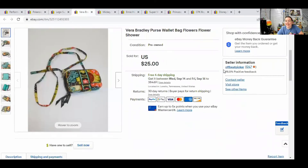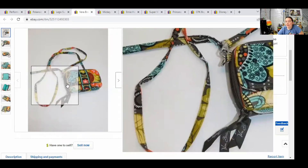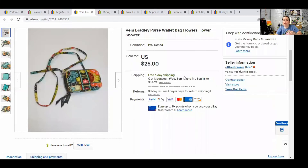Next, we have a Vera Bradley wallet. You can use Google Lens if you need to identify which pattern it is. This was actually attached to a bigger purse, so I paid one price and got two things to list — which is a good idea. This little wallet-type bag actually sold for $18.